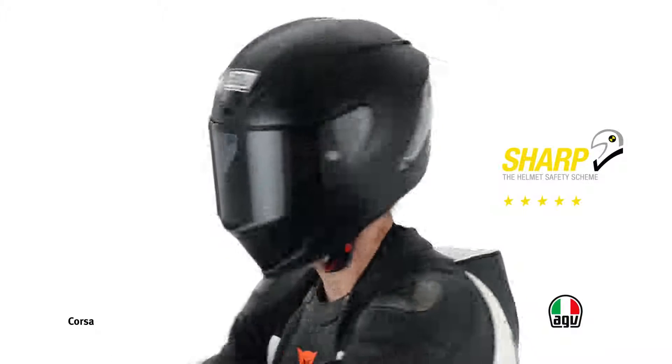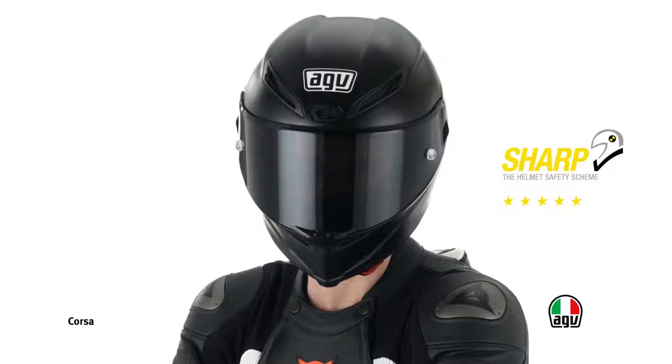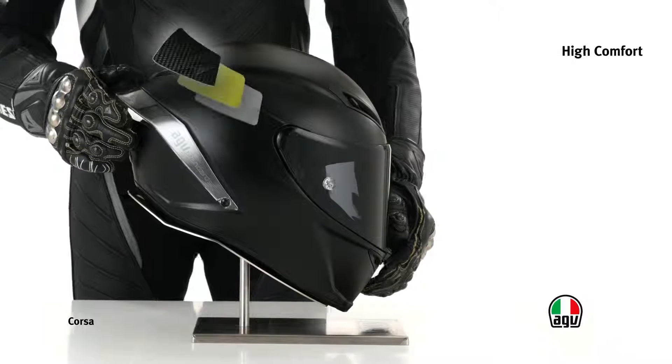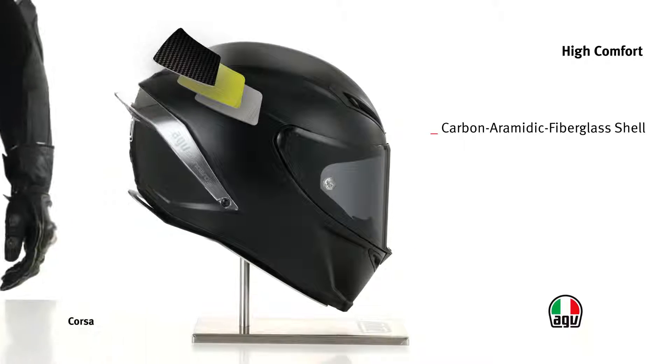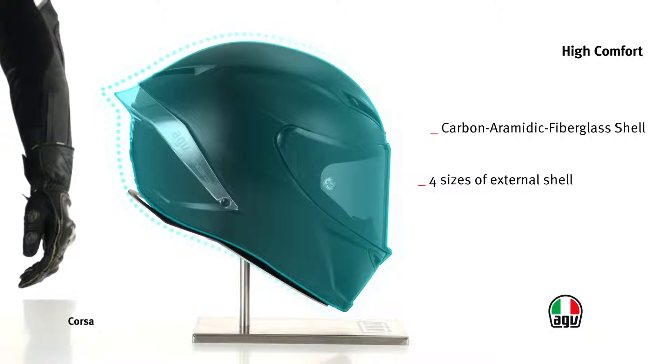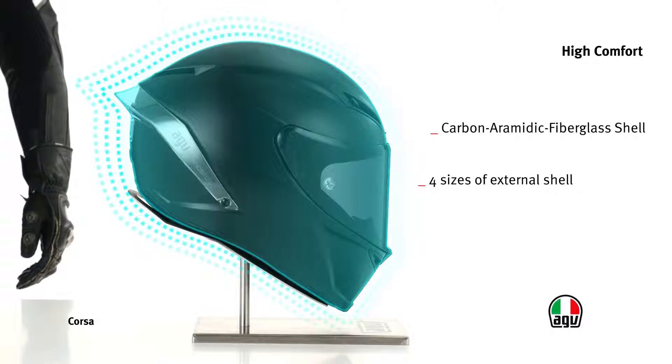Corsa has been awarded five sharp stars, the maximum score in terms of safety. Both the external shell, made of carbon, aramid fiberglass, and the internal structure are available in four different sizes for a perfect fit, while maintaining compact sizes.